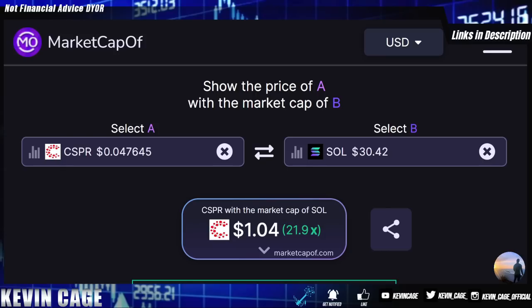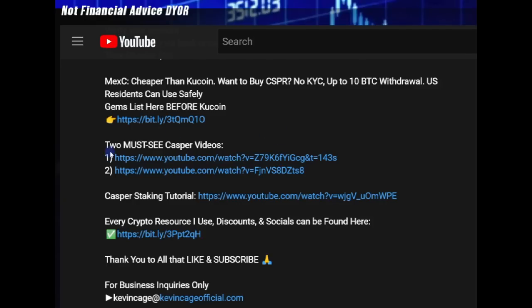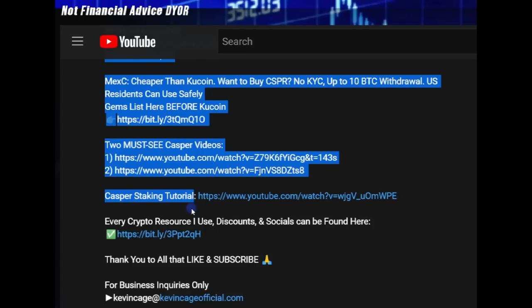We've been talking about Casper for well over a year at this point. If you want to check out the links in the top of this YouTube video description, I'll include some must-see content going over the rich technological features of this smart contract platform, along with some massive partnerships currently in the works with some of the world's biggest companies. I have a Casper staking tutorial linked in the pinned comment and video description.